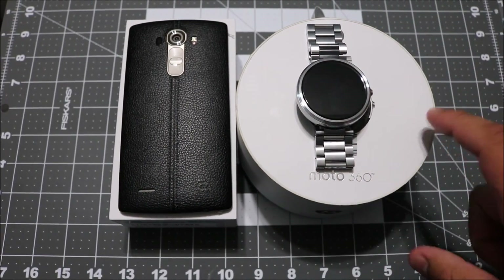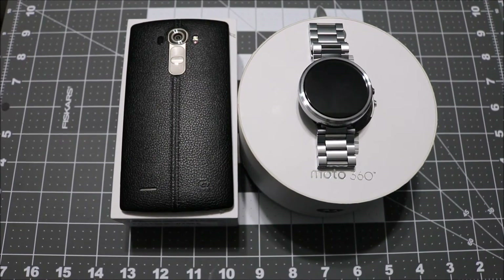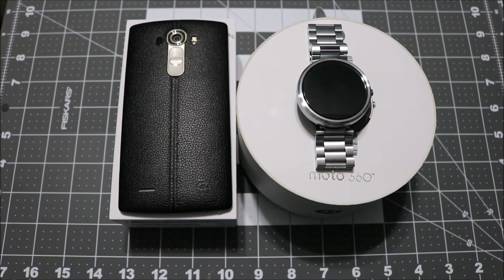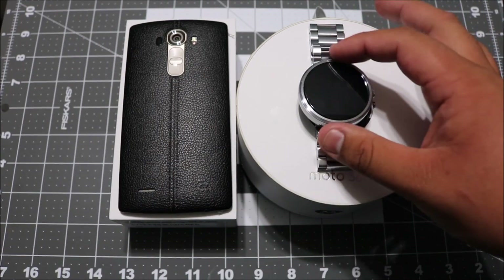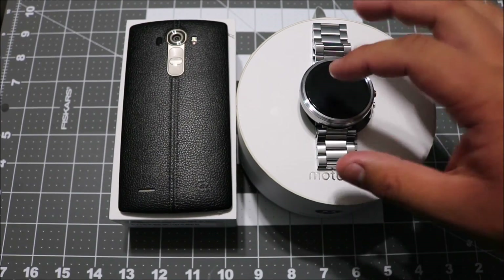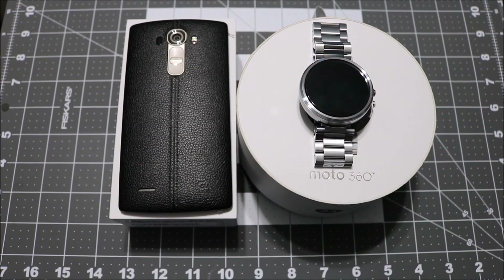I also picked up the Moto 360, which I'm very impressed with as well. It's a major upgrade compared to my Pebble — not talking bad about the Pebble, my girlfriend picked that up for me last Christmas and I wore it every single day. But when you're going out, the Moto 360 is a perfect watch. You just look great, and I'm overall very impressed with it.